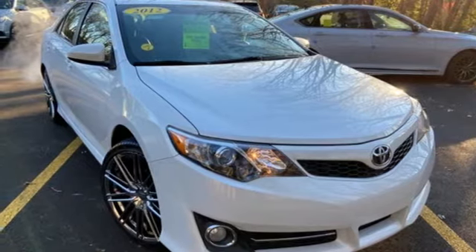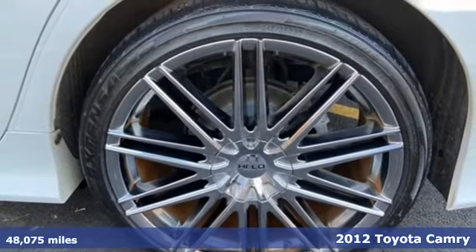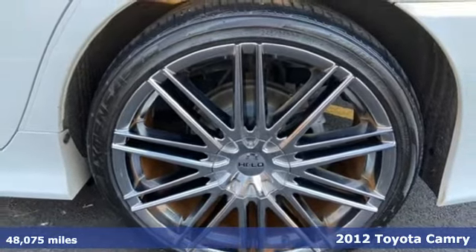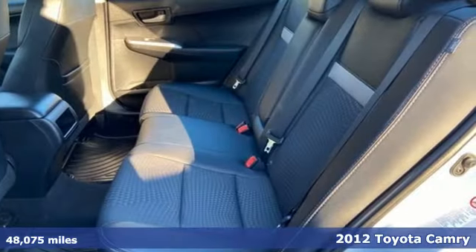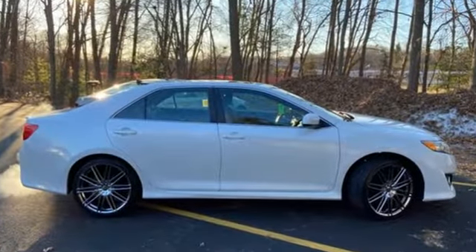It's a 2012 Toyota Camry. Bold, reliable, efficient. If these are adjectives you'd use to describe yourself, then this Camry is the perfect fit for you and it comes with all the amenities you need.